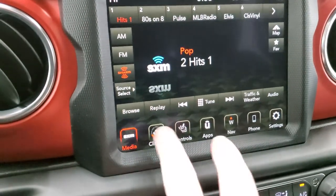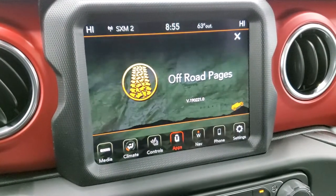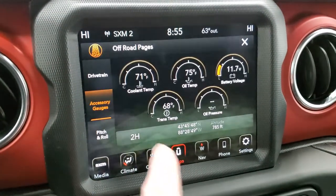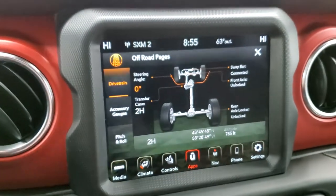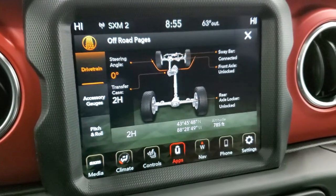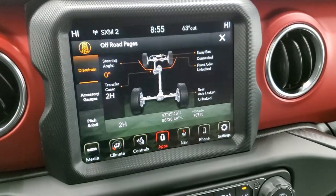You get your climate controls, and then all your different apps including the off-road pages. You get that cool animation — 'you may be lost but never stuck' — and then your pitch and roll, latitude, longitude, and altitude. Accessory gauges include trans temp, oil pressure, battery voltage, oil temp, coolant temp, and those are editable. Steering angle changes as you turn the wheel. Sway bar disconnect — disconnected or connected — front axle locked or unlocked, and rear axle as well. You can always see where you're at from an off-road standpoint right on the radio.